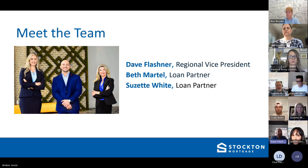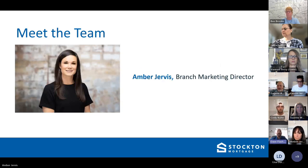In addition to Beth and Suzette, we have Amber Jervis. Amber is the marketing director for my office. If you work with me or anyone on this call and need some marketing help, just email your loan officer and maybe we can get Amber to assist you — co-branding, flyers, or anything marketing-related. We're here to help.